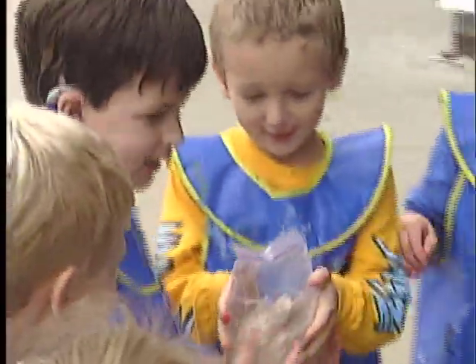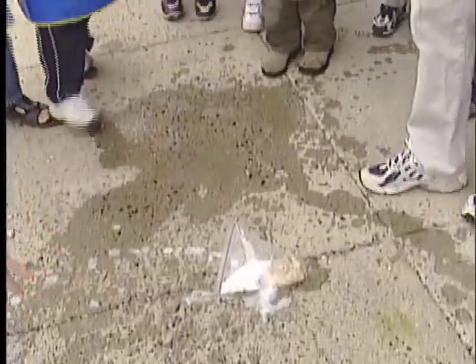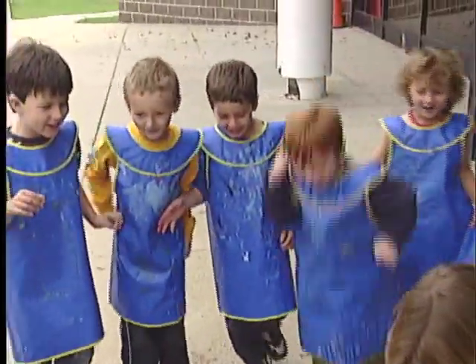Well, this sounds like a very thoughtful way to introduce kids to science. Yes, we try to make it fun and we're hoping that they find science experiments to be fun throughout their school career. Well, today I understand we'll be learning about volcanoes.